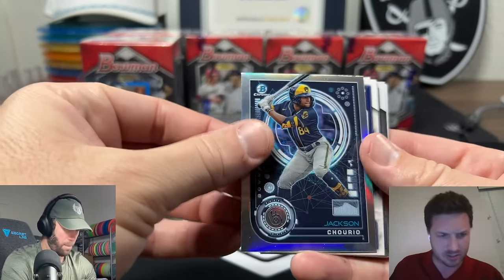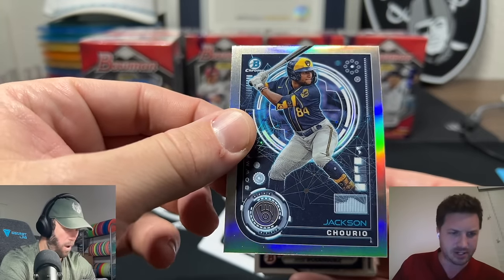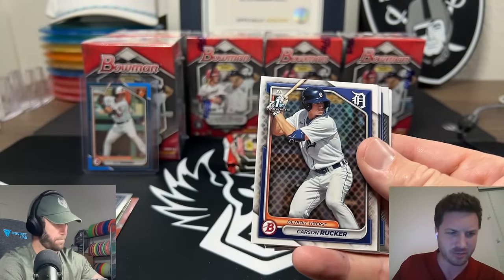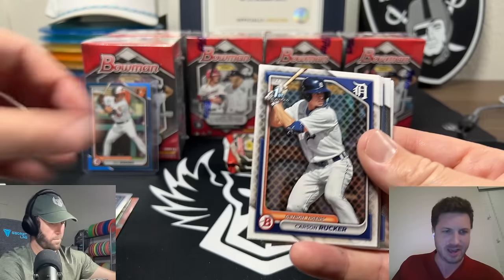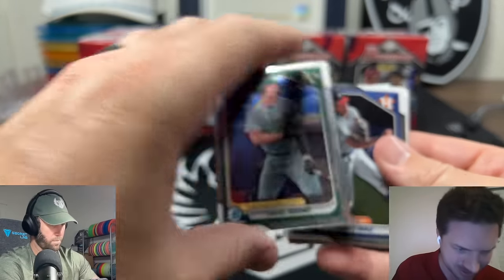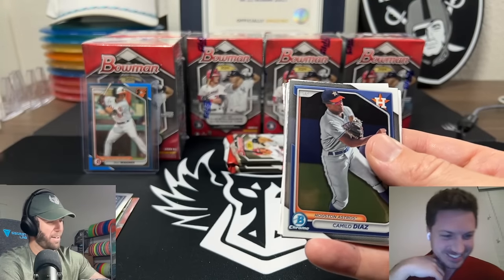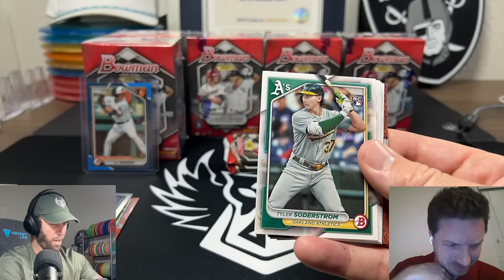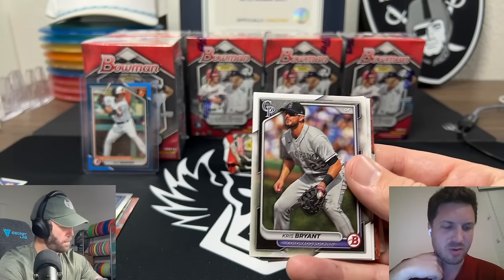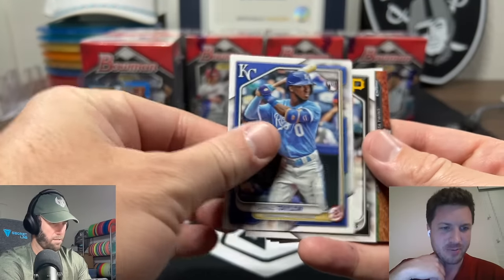That's a cool looking card - this guy's one of the top prospects but now he's up and hasn't been doing well. They just benched him for four games - they wanted him to just watch some baseball for a little bit. You know you're bad when they tell you to just watch. Swarber has a 33% home run percentage when he gets a hit - it's like the fourth highest all time!